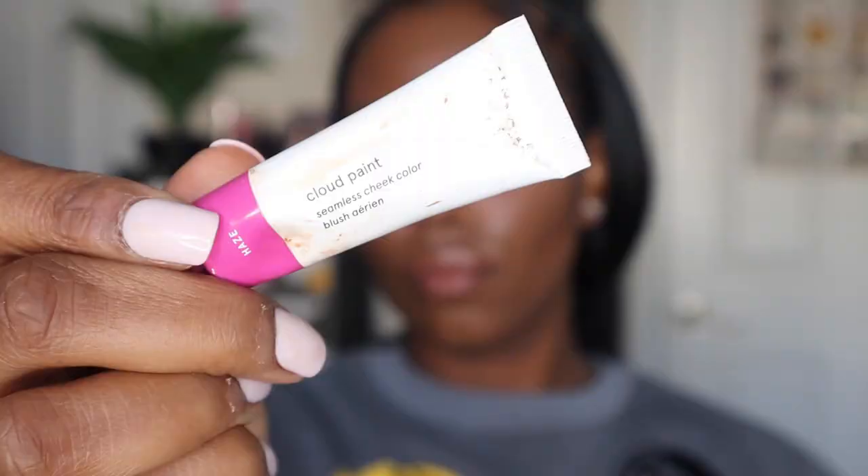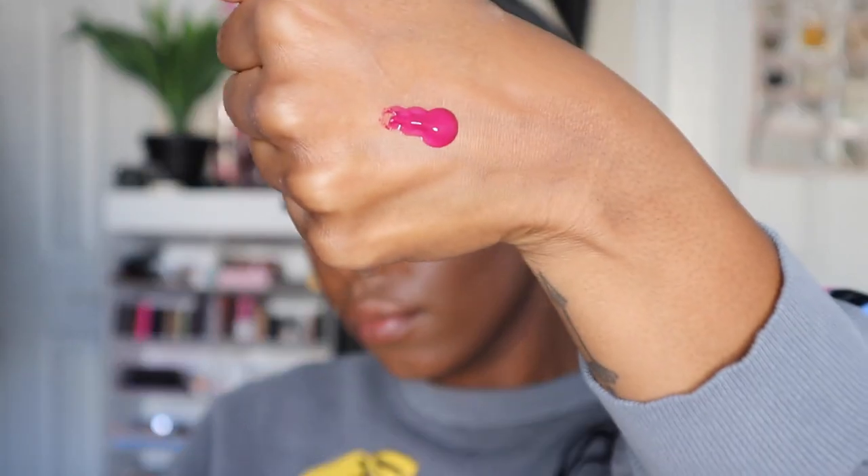Moving on to blush. I really liked the Glossier Cloud Paint this year — I'm sure it's been around for a while but it was my first time encountering it. The shade is Haze. It's a cloud paint so you can use it for your cheeks or even your lids. Glossier's products are made to be very versatile. I got Haze, a darker color, because it's fall going into winter — a nice little purple shade.